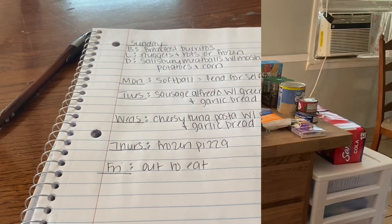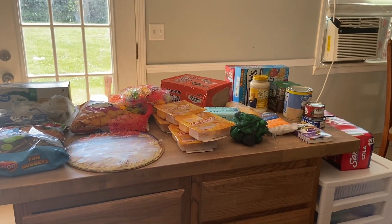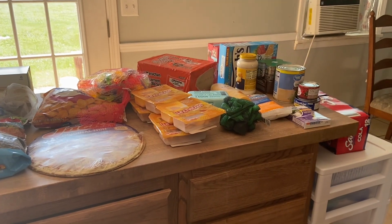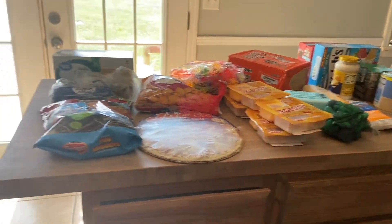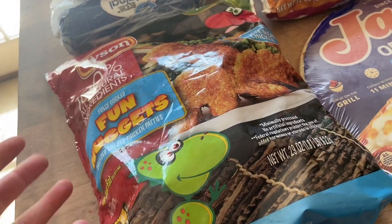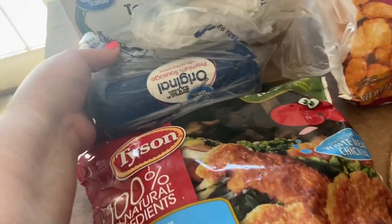Let me show you the grocery haul real quick. This is a smaller one — we're trying to keep our costs low and use what we have, and be realistic about the meal plan. I got some dino nuggets for the kids for their lunch, and if I need to I can make them for dinner too.